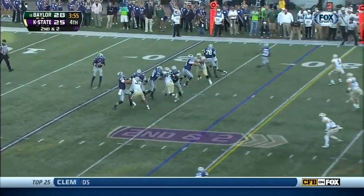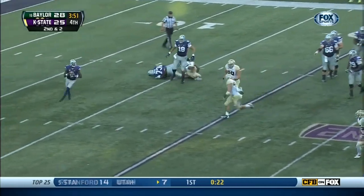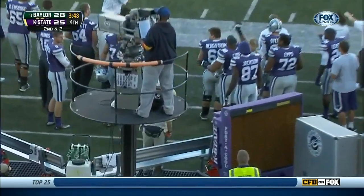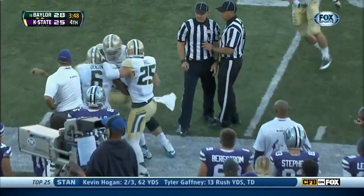Pickup of eight. Second down, two. Sams — the protection breaks down, skips out of the pressure, slings it far side — that ball picked off. Intercepted at the 39-yard line.